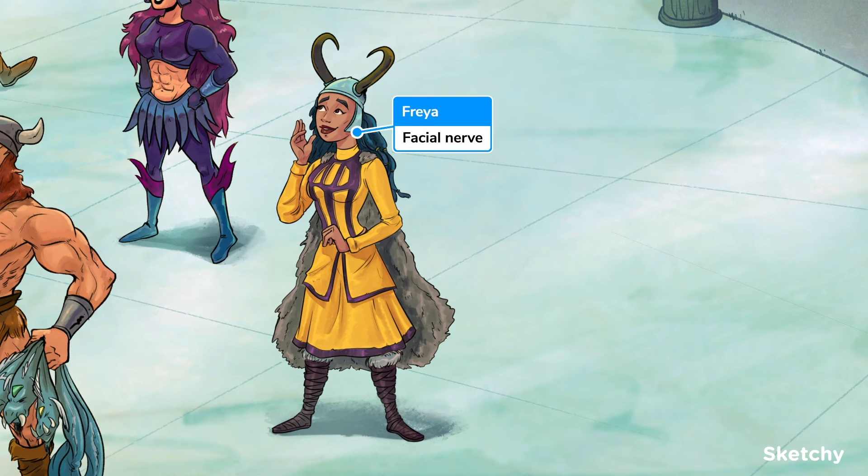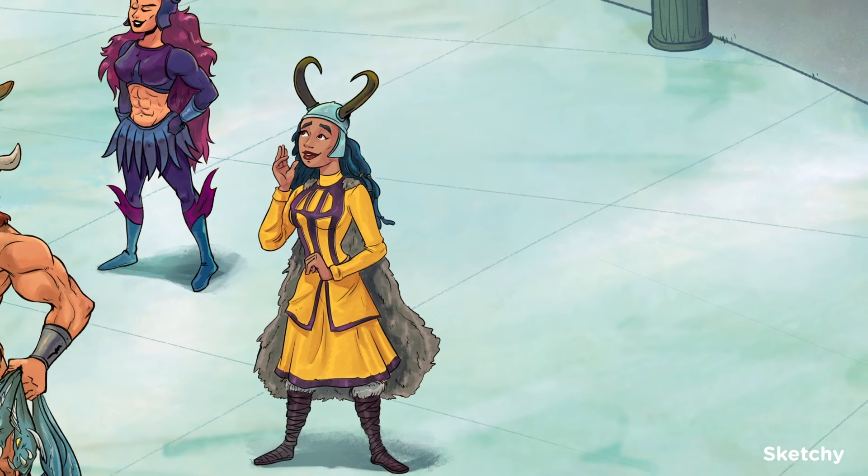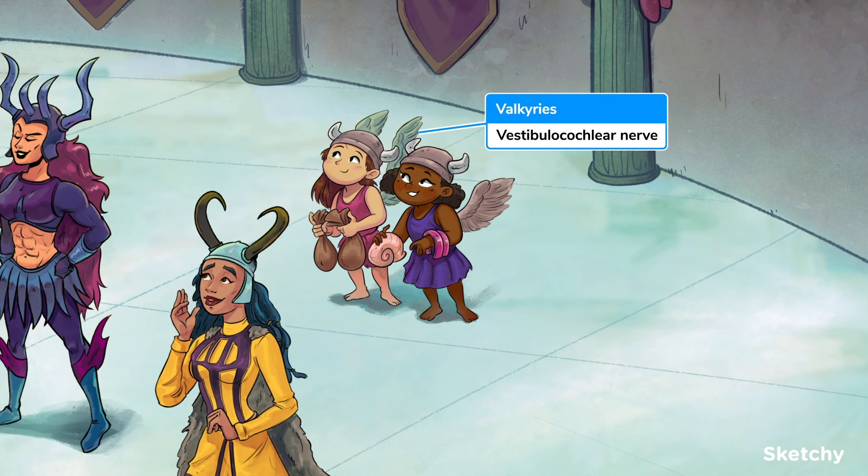The facial nerve is a biggie, symbolized by Freya. Like the trigeminal nerve, she does a whole lot, including some taste and motor innervation to most muscles of the face. Be sure to check out all those important functions in the cranial nerve 7 sketch. Her Valkyries represent the vestibulocochlear nerve, bringing sound and balance information to the brain from the ear. You'll see how Valkyries are trained over in their secret lair in the cranial nerve 8 sketch.